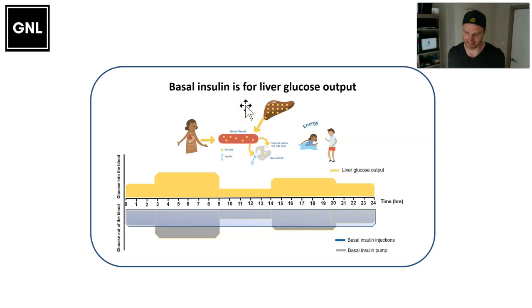It's really important to remember why you're taking basal insulin, because when we start talking about managing exercise and how alcohol impacts diabetes management, once you understand that the basal insulin is there to look after the output of glucose by the liver, it becomes very clear as to the adjustments that you're going to need.